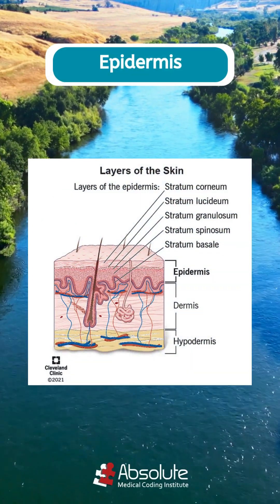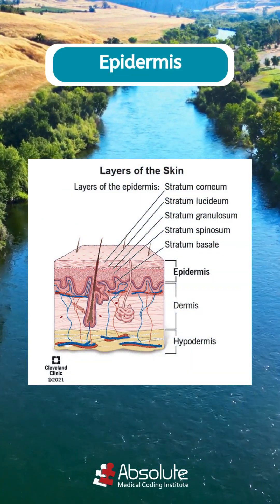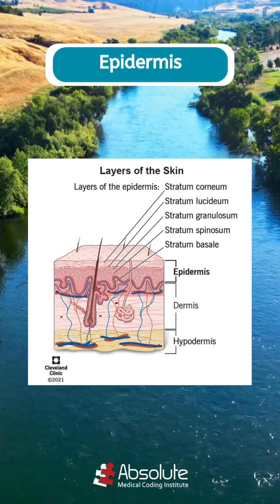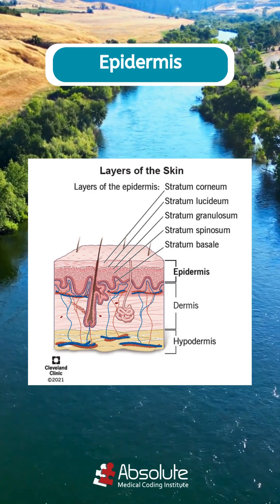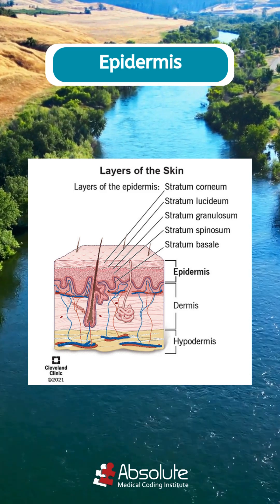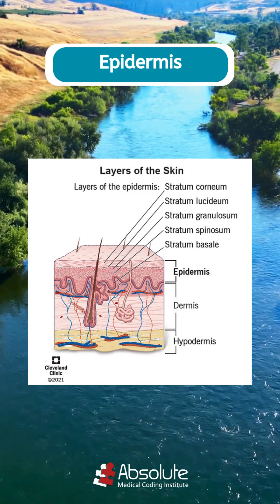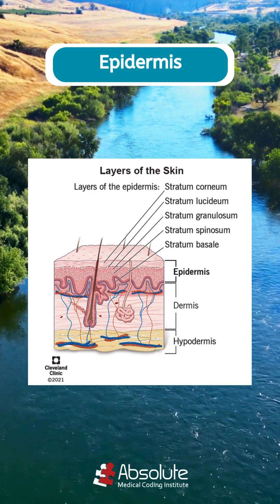What does the epidermis do? Your epidermis is your skin's outer layer and it does a lot more than you think. It locks in moisture to keep your skin hydrated and healthy. It makes new skin cells at the bottom, pushes old ones up, and sheds them every month. It protects your body like armor against germs.